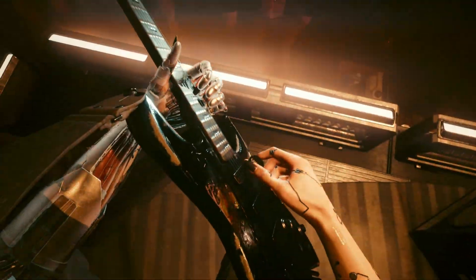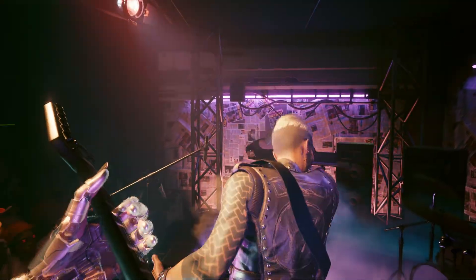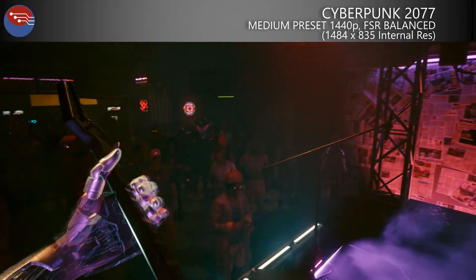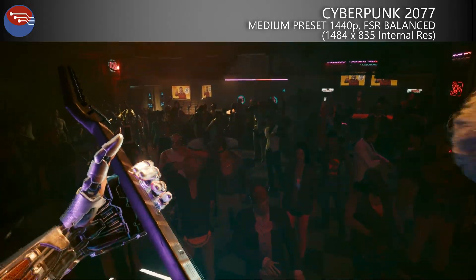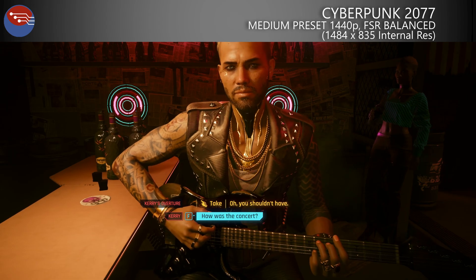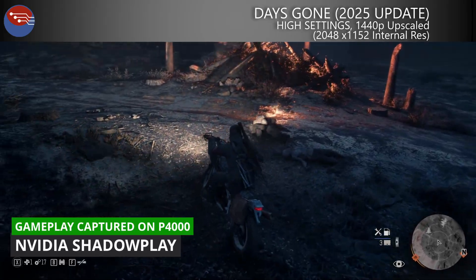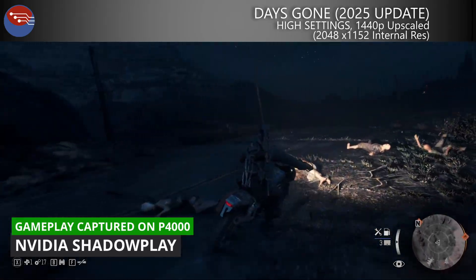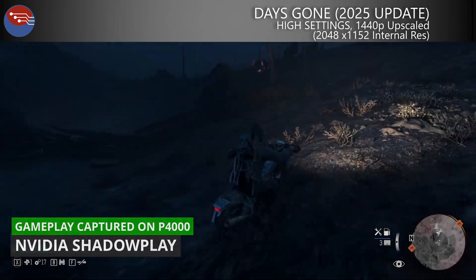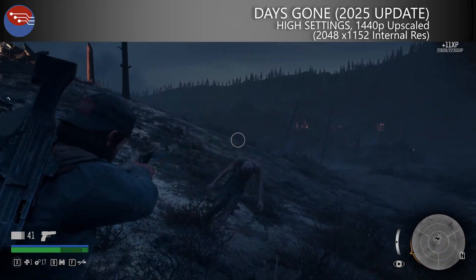The P4000 isn't a worthwhile purchase in 2025, but here's the cool part: even today the Quadro P4000 is still somewhat usable as a gaming card if you're willing to play with the settings a bit. In Cyberpunk 2077 running at 1440p medium with FSR 3.1.2 set to balanced — an internal resolution of about 1484 by 835 — the P4000 averaged 50fps with 1% lows hovering above 43, and that held up in a variety of gameplay situations. Days Gone with its new PS5 Pro-esque patch at 1440p with an 80% resolution scale (2048 by 1152) on high settings averaged about 66fps, with 1% lows around 51.